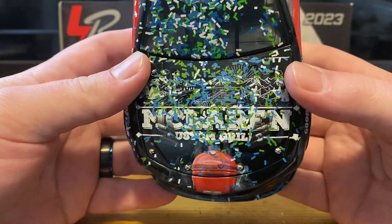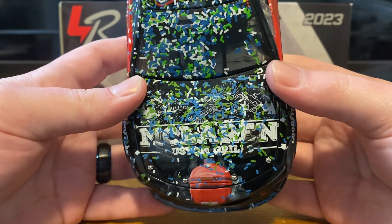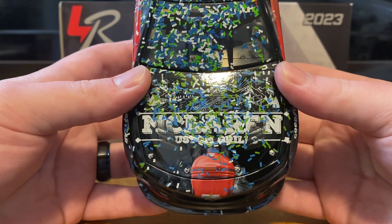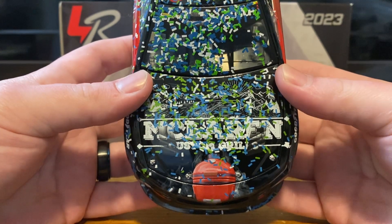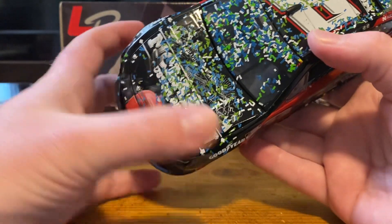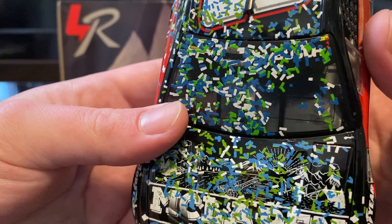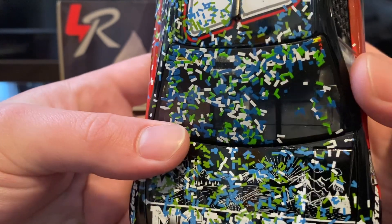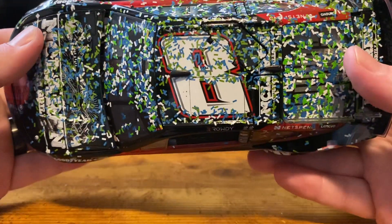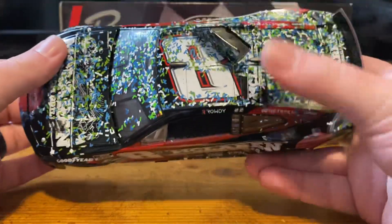Of course we have the Geico 500 blue and green confetti, which I guess they haven't done in a while. That's going to bother me — anyways, we're getting way off topic. On the window banner we have the Chevrolet Bowtie and Busch under there somewhere. We've got some tear-off tabs, the number 8, McLaren Custom Grills, and more confetti.